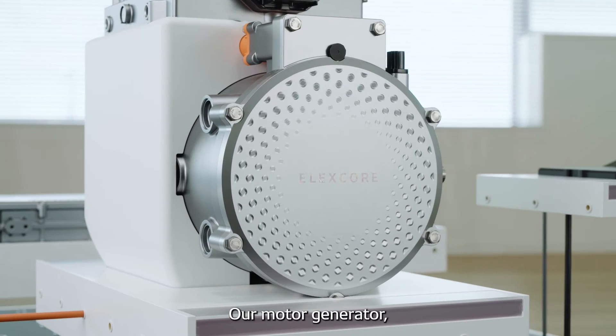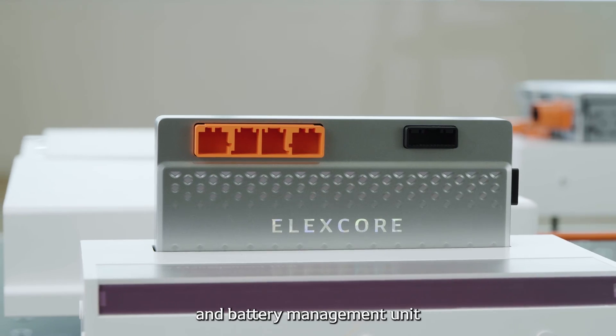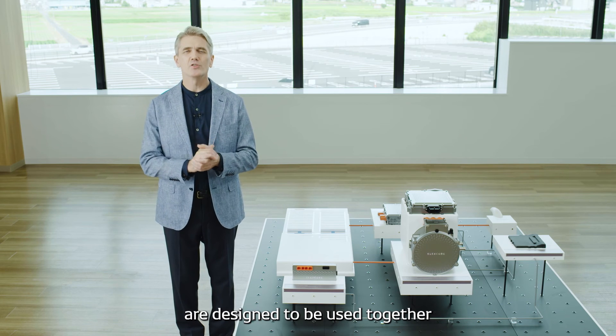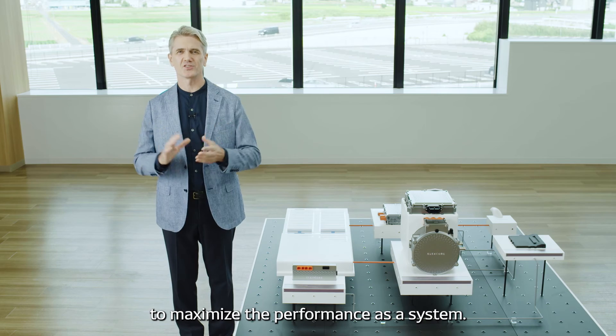Our motor generator, inverter, and battery management unit are designed to be used together to maximize the performance as a system.